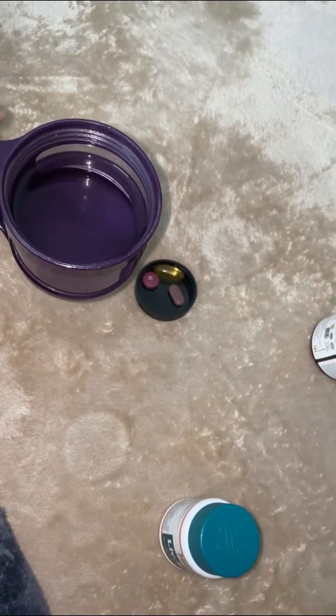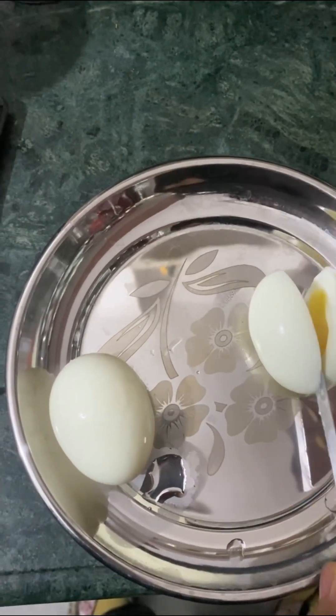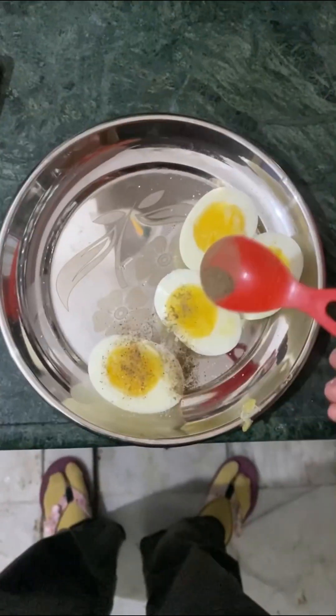I take my multivitamins, and for breakfast I'm having half boiled eggs — I like to sprinkle some salt and pepper.